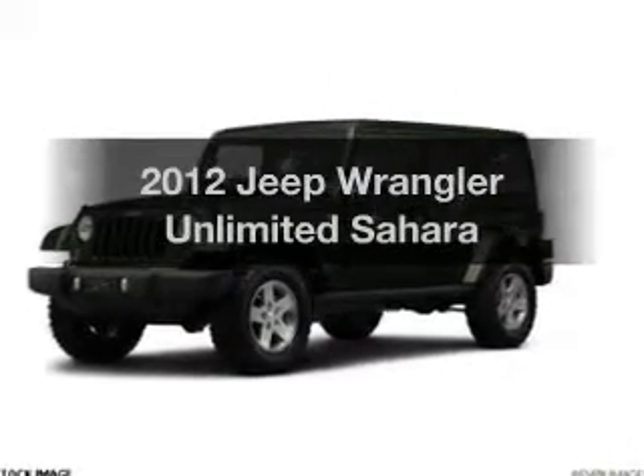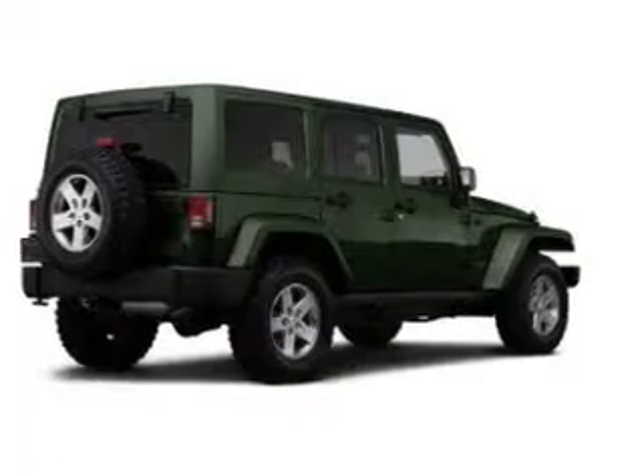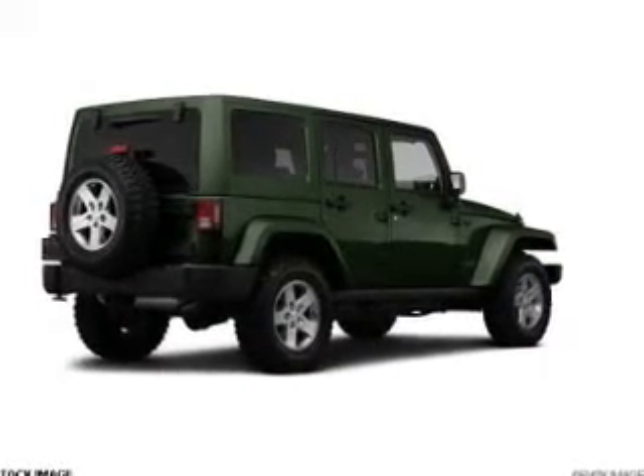Presenting the 2012 Jeep Wrangler Unlimited — this is the set of wheels you've been looking for, with a reliable 6-cylinder engine connected to a smooth-shifting transmission.